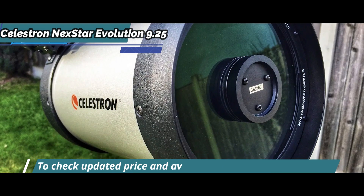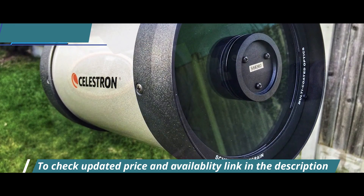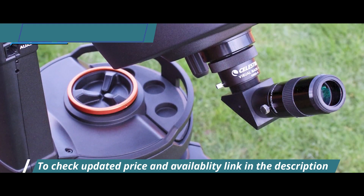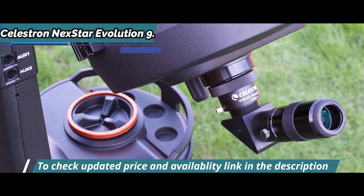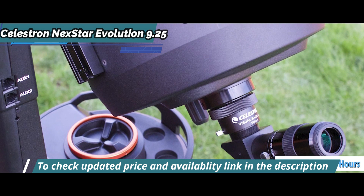Forget batteries or external power supplies. For the first time in the history of consumer astronomical telescopes, the new Celestron Nexstar Evolution 9.25 includes its own integrated lithium-ion battery. You'll be able to enjoy long viewing sessions of up to 10 hours on a single charge.